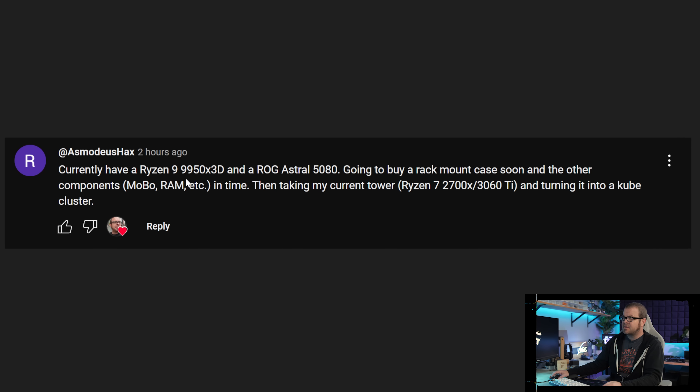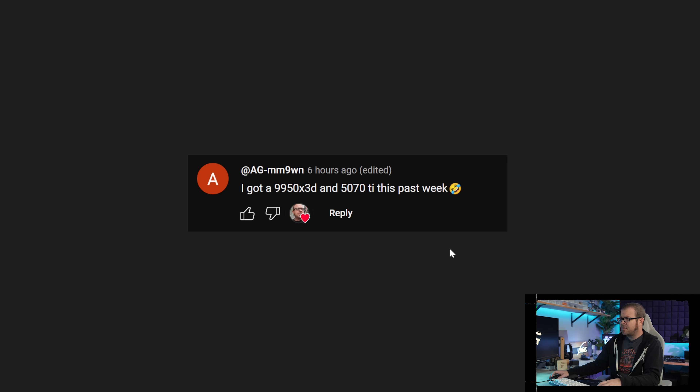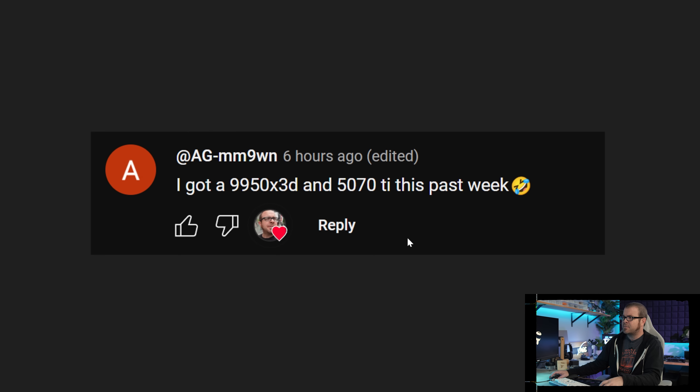I'm going to show you how to use PC Part Picker to keep an eye on current GPU pricing so you can maybe scoop one up if it does come into stock. I wanted to see how many people in their responses actually acquired a new graphics card recently — either an RTX 50 series or a Radeon 9070 or 9070XT. Asmodeus Hacks, for instance, recently got a 9950X 3D that just launched last week and an ROG Astral RTX 5080, though the price wasn't shared — it's good to know that some people have managed to buy something.